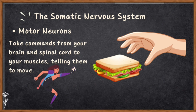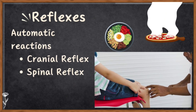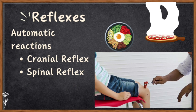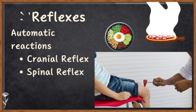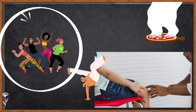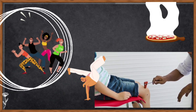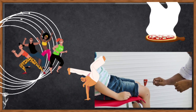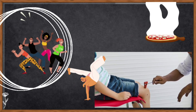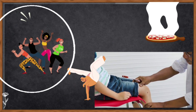When something happens that you don't have to think about — like quickly pulling your hand away from something hot — it's called a reflex. Reflexes are automatic reactions to keep you safe. There are cranial reflexes, which are quick reactions that happen right in your brain, and spinal reflexes, which happen in your spinal cord. Somatic reflexes are all about the movement of your skeletal muscles — like when a doctor taps your knee and your leg kicks out; that's a somatic reflex.